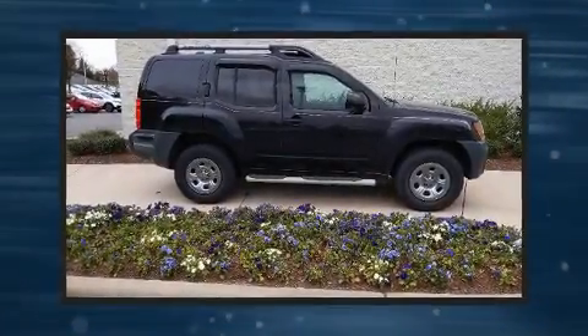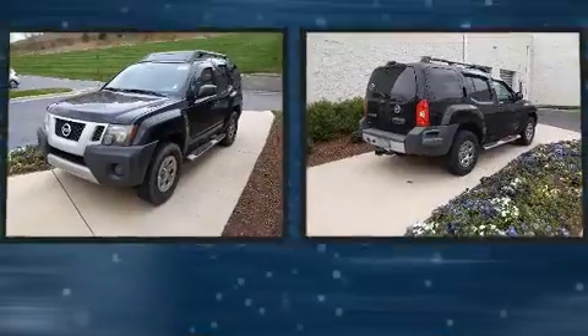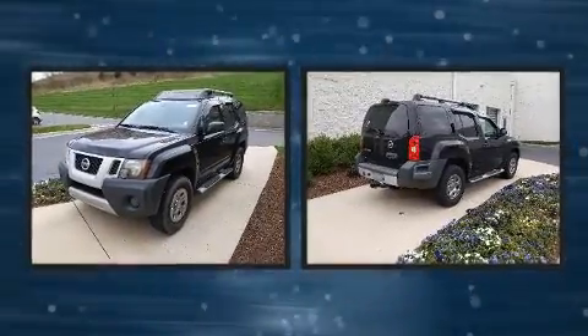Step into the 2011 Nissan XTERRA. It features an automatic transmission, four-wheel drive, and a four-liter six-cylinder engine.